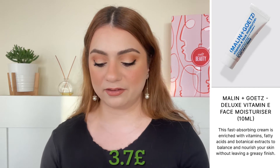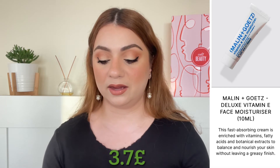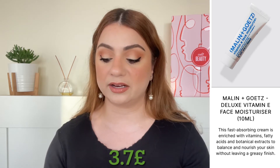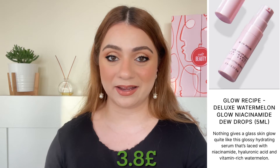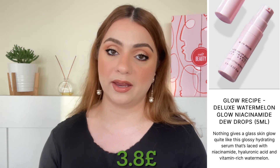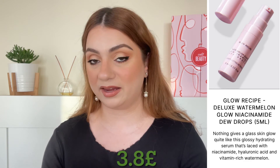The third deluxe product is by the brand Molton Brown — we've gotten this so many times in the past. It's the Vitamin E Face Moisturizer, 10 ml, worth 3.7 pounds. Another product I'm quite excited about is by Glow Recipe — we are getting the Watermelon Glow Niacinamide Dew Drops, 5 ml, worth 3.8 pounds.